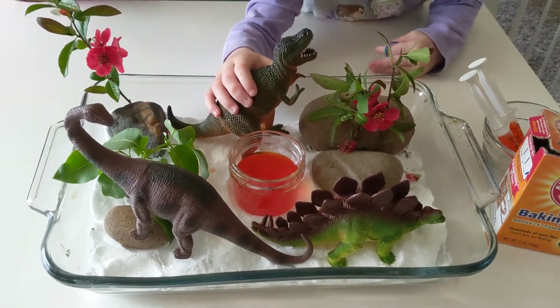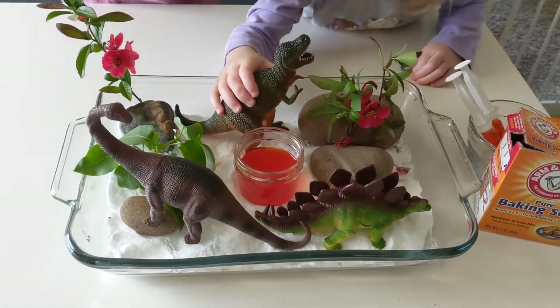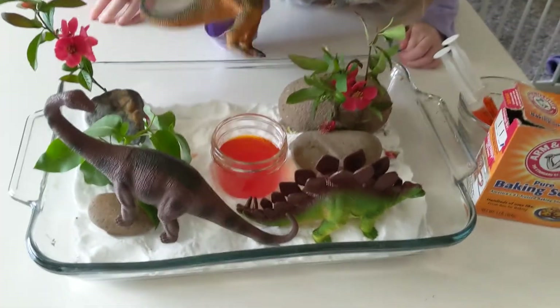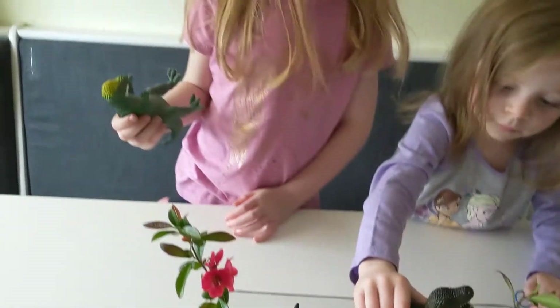Hi Lions! We are here doing our dinosaur science experiment. It's one of the science projects on our lesson plan, and I have my girls here.